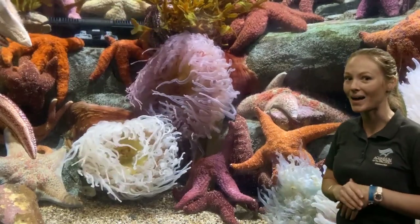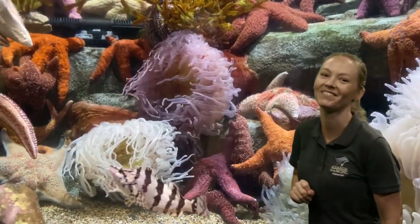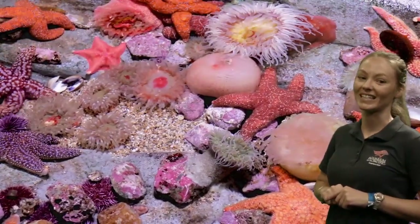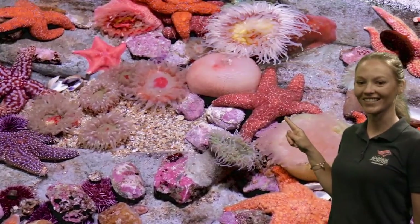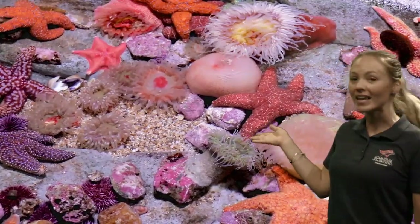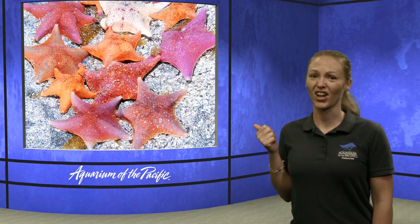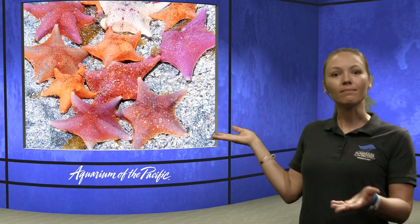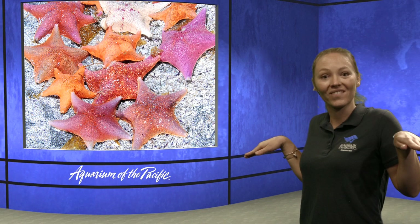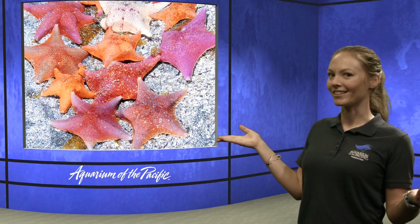Another animal I spy in this picture besides our sea anemones — does anyone know which one I'm talking about? Here's a nice big orange one. Do you know what this is called? That's right — a sea star. Or you might have said starfish — totally right too. We like to call it a sea star because starfish is a little confusing. Because guess what? They're not fish. They don't have those eyes or fins that we saw on our fish, or even gills to help them breathe. You might not really find their eyes on them.